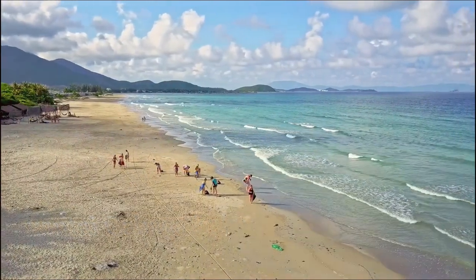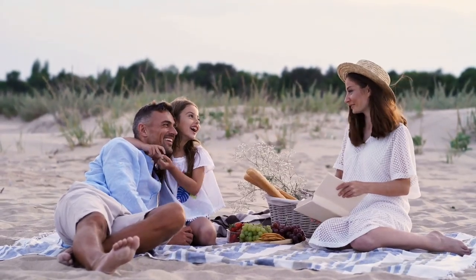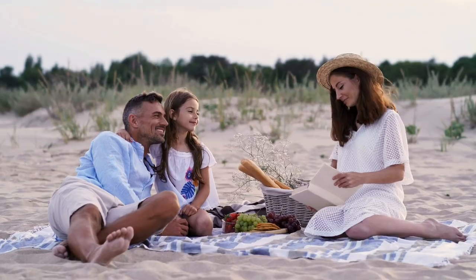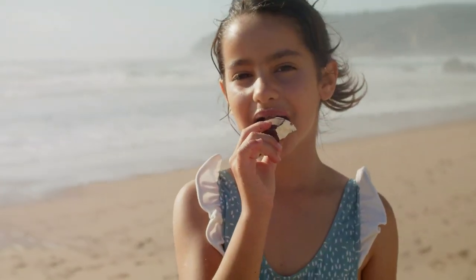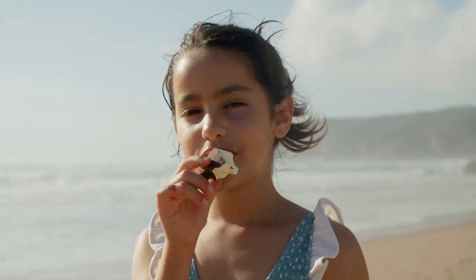Our first stop is Pantai Kahaya Bulan, also known as Moonlight Beach. This beach is a family favourite, renowned for its wide sandy shores, perfect for picnics. You'll often see colourful kites dancing in the sky, available from numerous stores lining the beach. Multiple snack vendors offer a variety of local treats, making it easy to grab a bite as you stroll along the shore.